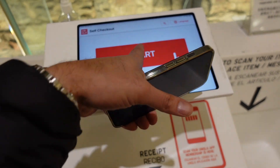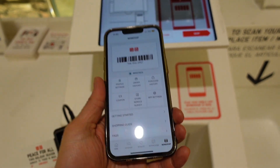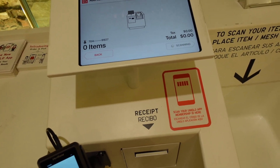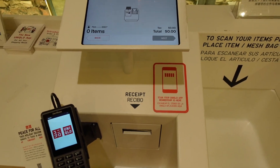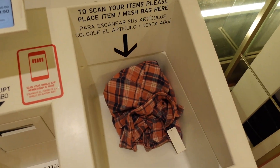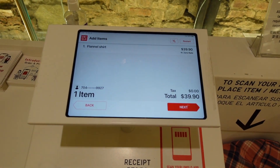So we're going to hit start — do you have a Uniqlo app yet — and we're going to scan this, and it scans that, and then we just throw the item in here, and you see it knows that it's there.